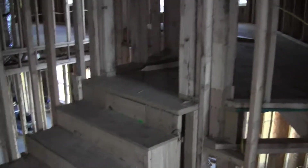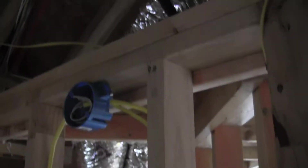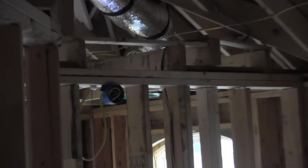Moving around the corner past the stairs to the storage area is another plug. I'll catch the storage area while I'm here — walking up the stairs to the storage area there is a switch on the right which goes to a light outlet. The rest of this is just attic storage, and there's another light outlet at the other end.